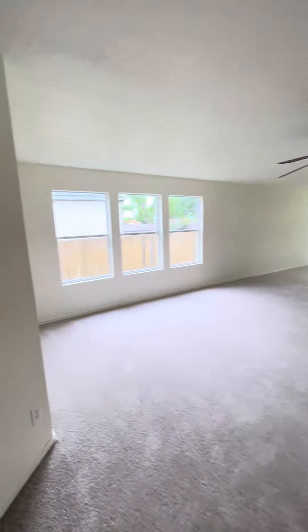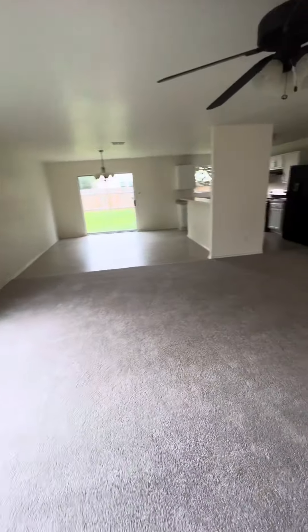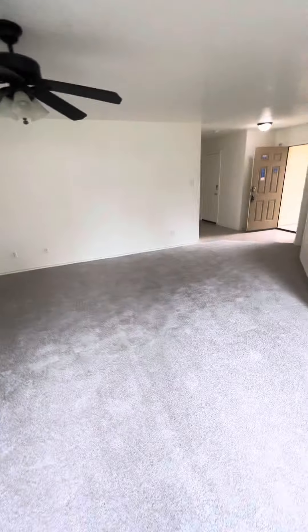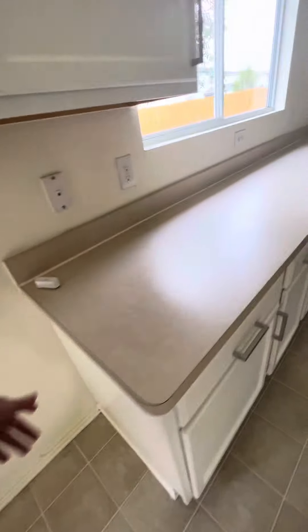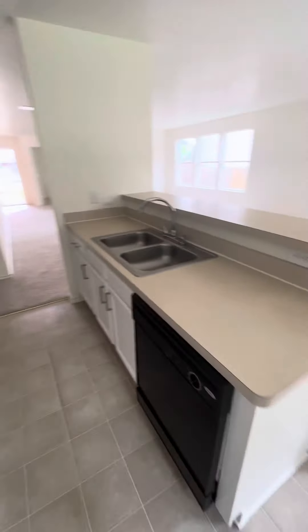And then you have this big open area that covers the dining, living room, and then some space. So you have your dining area here under this chandelier, white painted cabinets — very clean kitchen. Looks very nice.